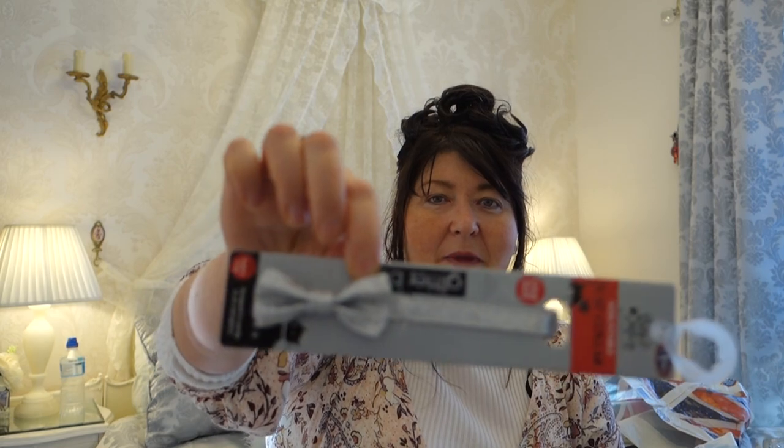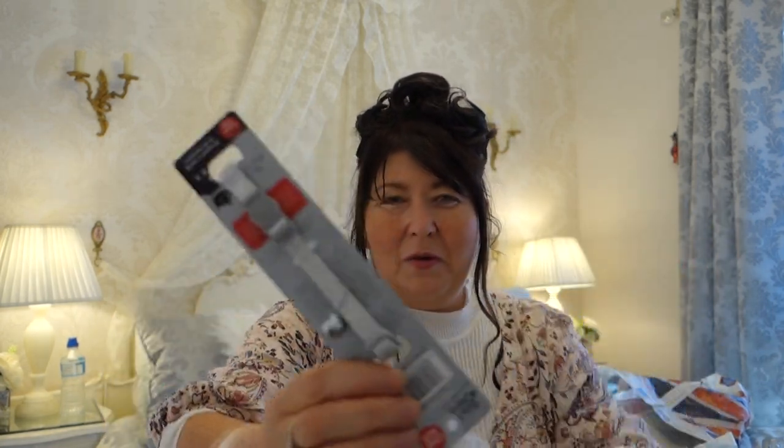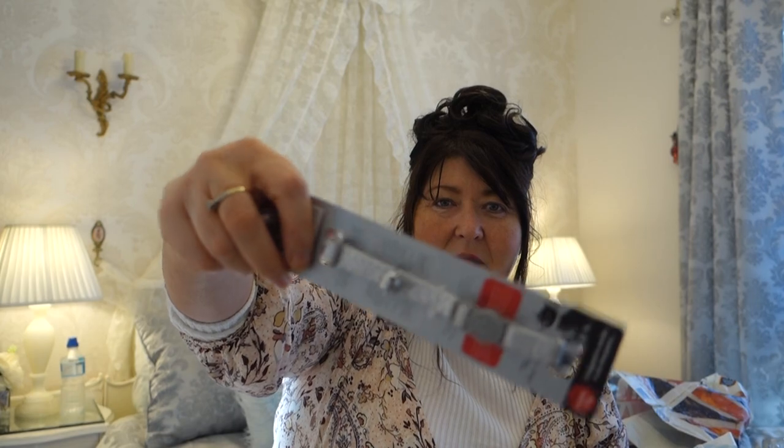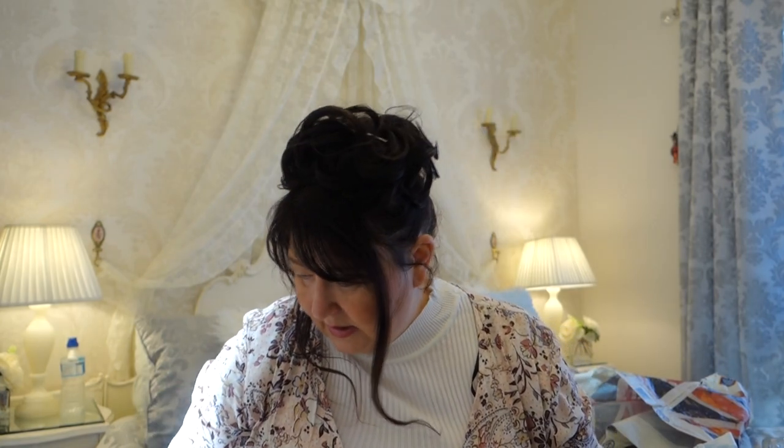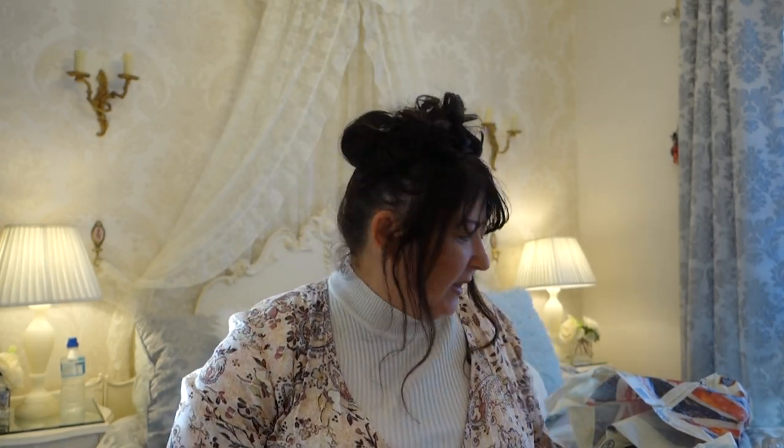Moving on to B&M — I picked up this little collar with a little bow on, for our cat Luna. She's always losing them. It has a little bell on so she chases birds away and doesn't catch any — much to her disappointment. The collar was £1.99. Keep the birds safe!